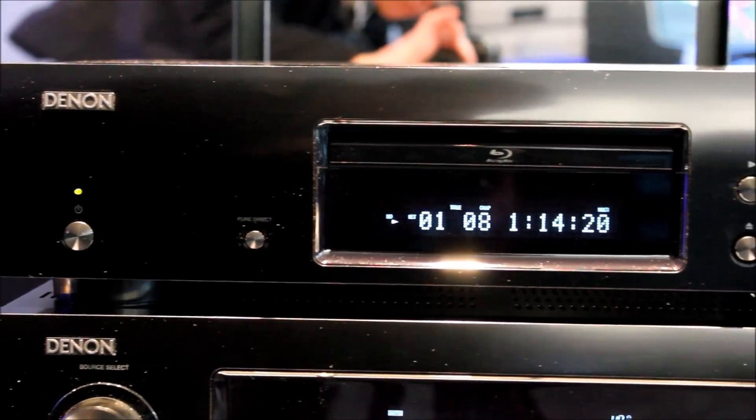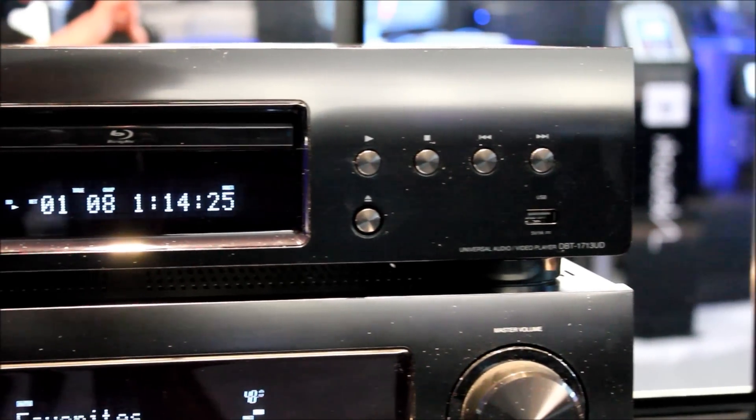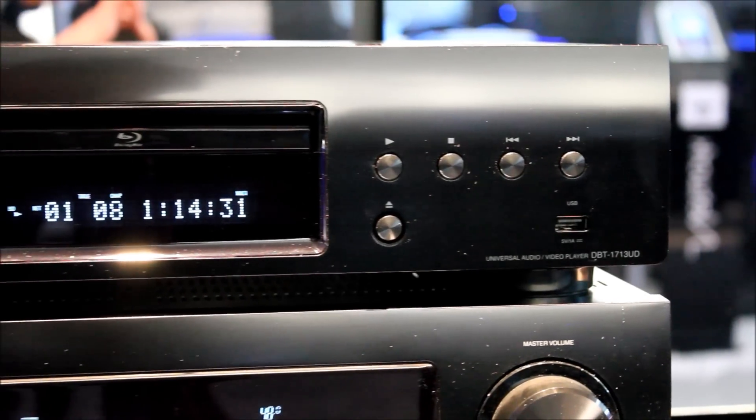It also has an Ethernet port, which allows a multitude of different options for streaming video, audio, and photos across your home network, as well as streaming video content from the internet such as YouTube and Netflix.